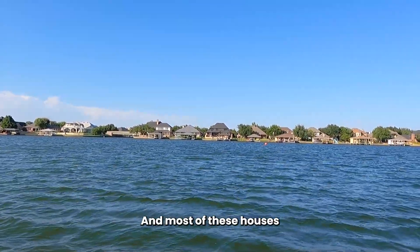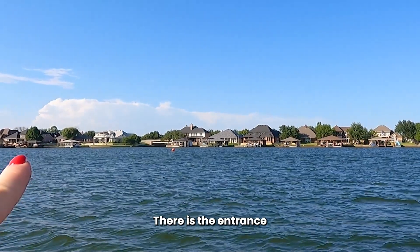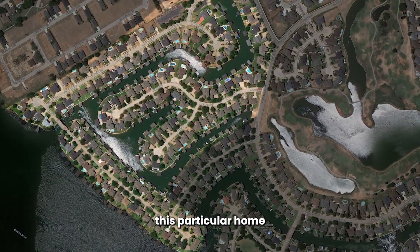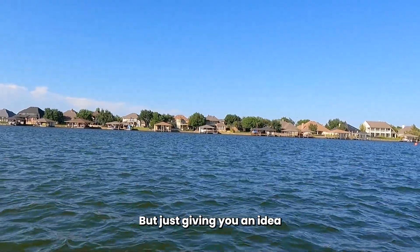Most of these houses are going to be on Pebble Drive, Harborside Drive, Teal Place, or even River Road. There is the entrance to one of the canals. This particular home that we're going to go look at — we're not going in it, we're just going to check it out from outside.